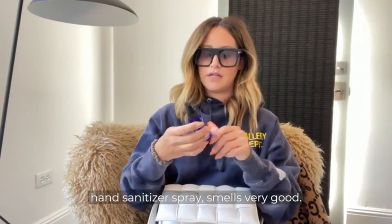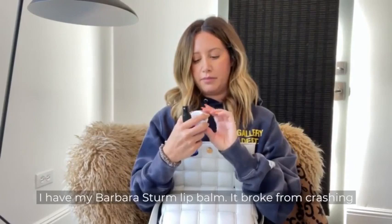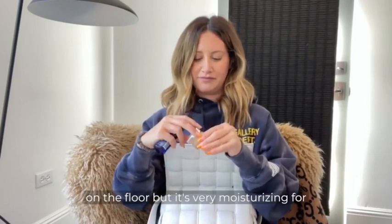I have sanitizer — I use the Trader Joe's Lavender Hand Sanitizer Spray, which smells very good. I also have my Barbara Sturm lip balm, which broke from crashing on the floor, but it's very moisturizing for my lips.